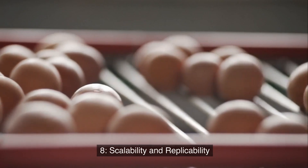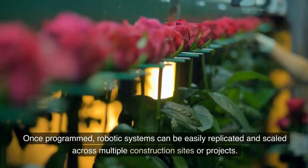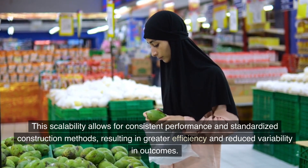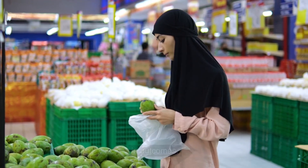8. Scalability and Replicability. Once programmed, robotic systems can be easily replicated and scaled across multiple construction sites or projects. This scalability allows for consistent performance and standardized construction methods, resulting in greater efficiency and reduced variability in outcomes.